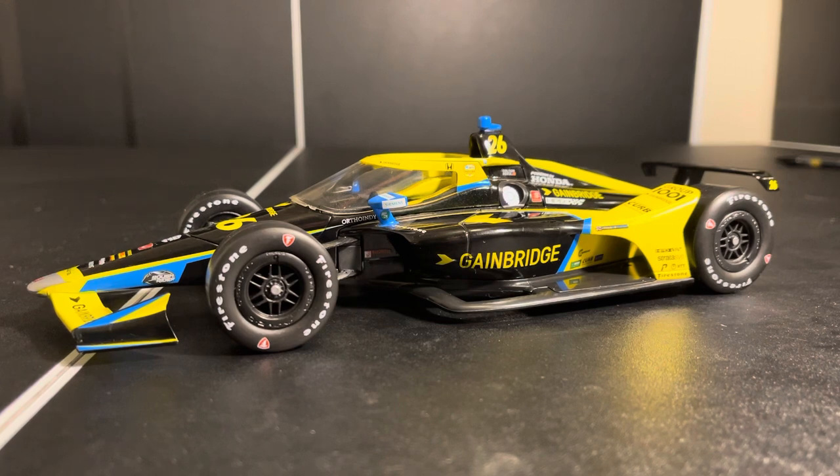And if you watch my Alexander Rossi review, we also talked about how the numbers on the rear wing are not necessarily accurate, and that's the same scenario here. But it does add a nice little bit of color to a relatively boring rear wing.